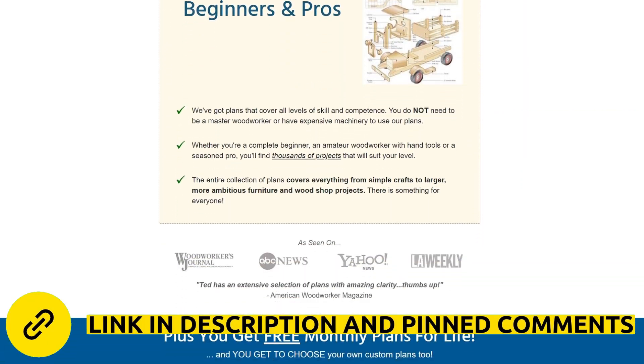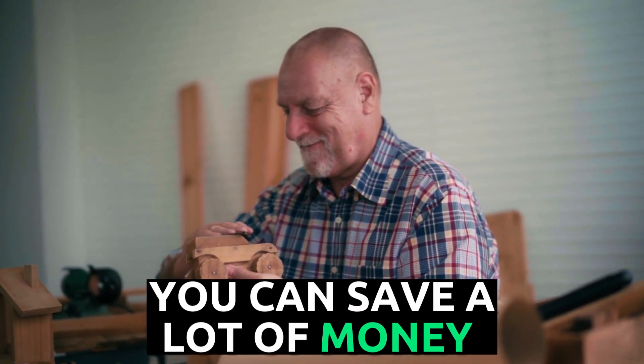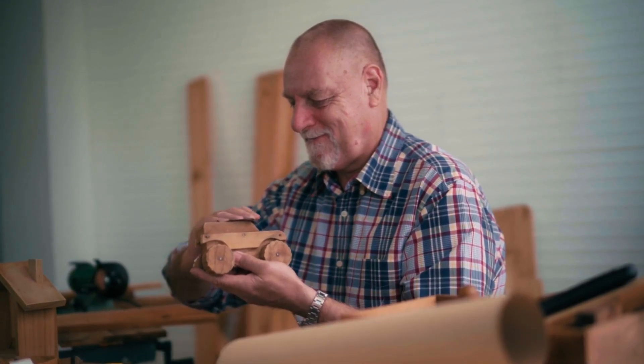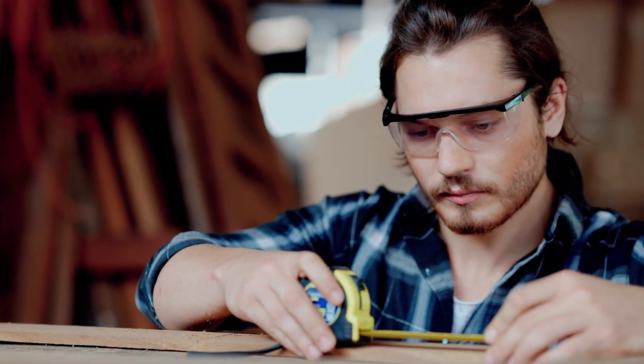Ted's Woodworking is suitable for anyone who wants to create custom, high-quality woodworking pieces for their home, from furniture to toys, without the need for complicated and expensive tools. You can save a lot of money while building a custom cabinet for your home, or a wooden toy for your child that they will love and treasure forever. All this is possible with Ted's Woodworking, and you don't need to be a master woodworker to do it.